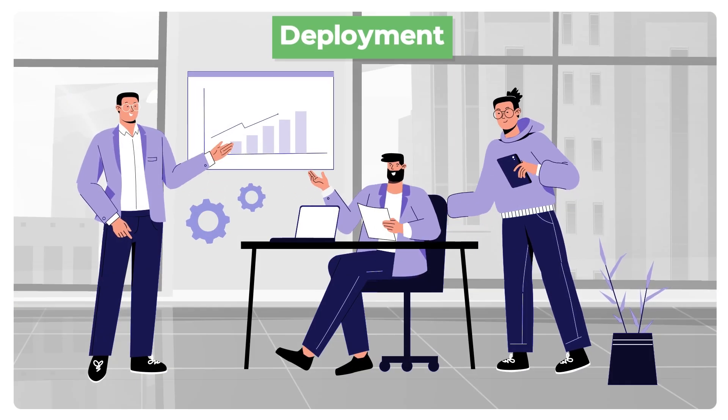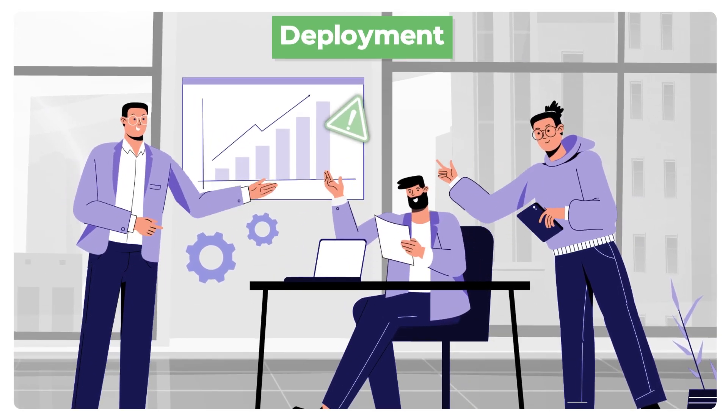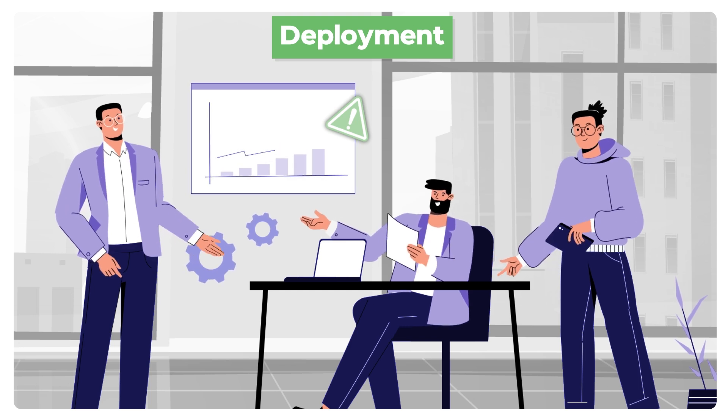Deployment. Finally, they oversee the actual deployment of software updates and quickly address any issues that arise during the launch.